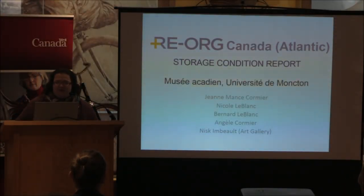Bonjour tout le monde. My name is Anne-Anse Cormier, a curator at the Cady Museum at the University of Moncton. It's a great pleasure to be here this morning to talk about our project.